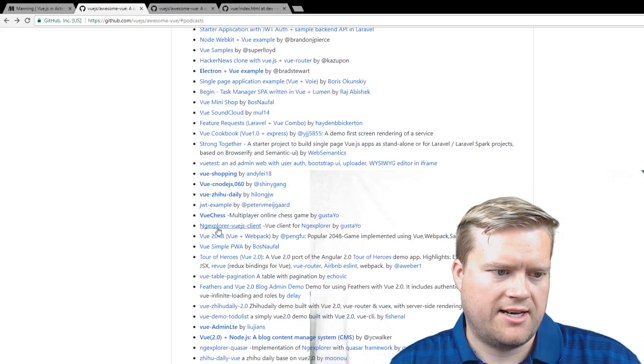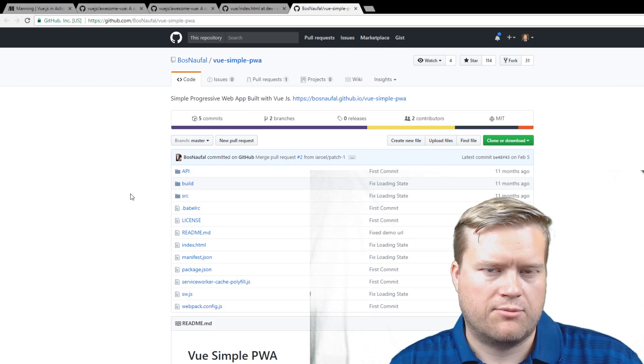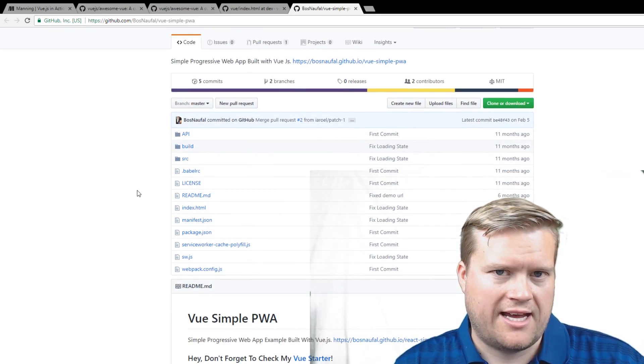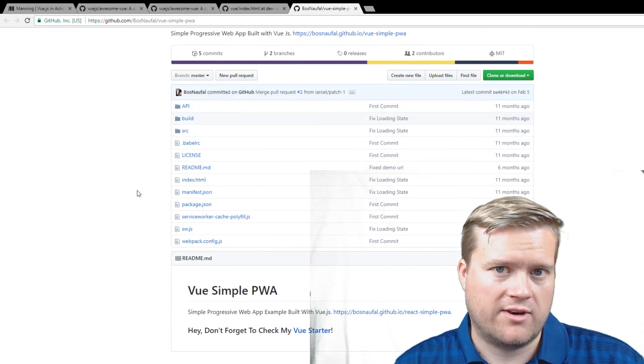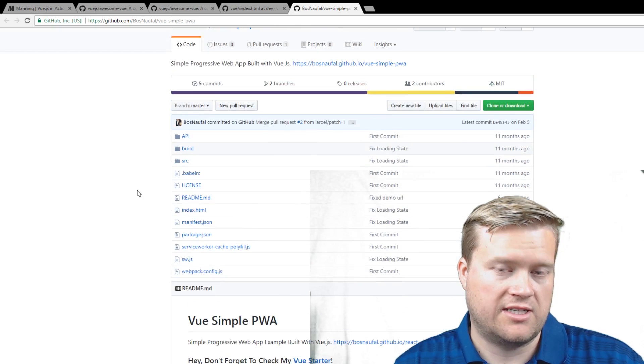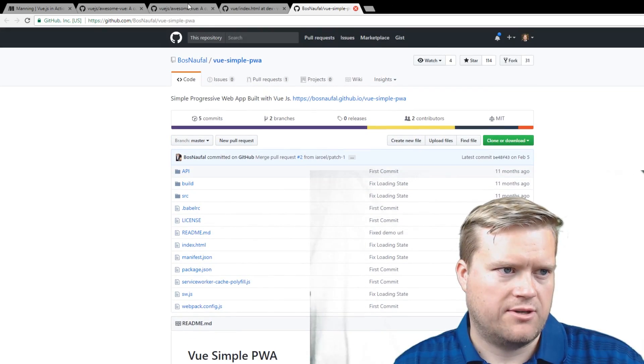Here are some example apps. Someone was talking about PWA — Progressive Web Apps — and that's definitely something Vue can do. There is an add-on and a plugin for it, and people have created PWA apps using Nuxt and Vue. That's pretty cool.